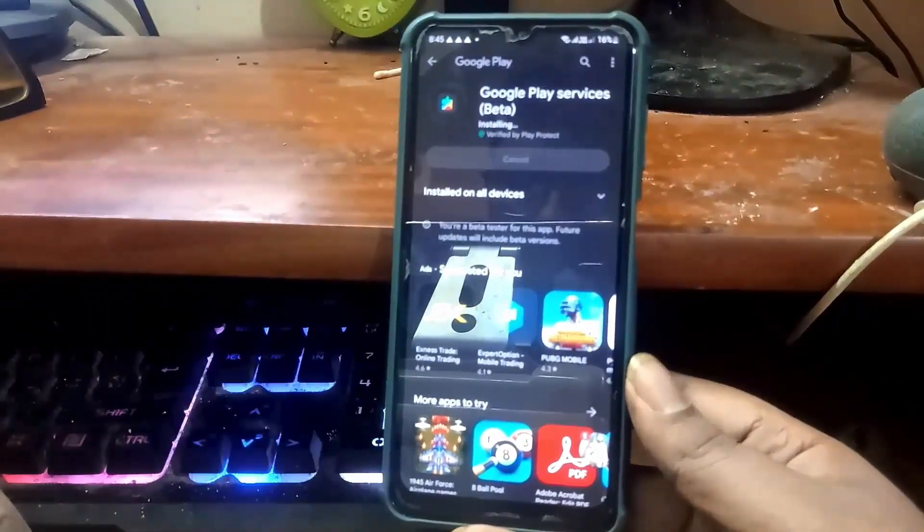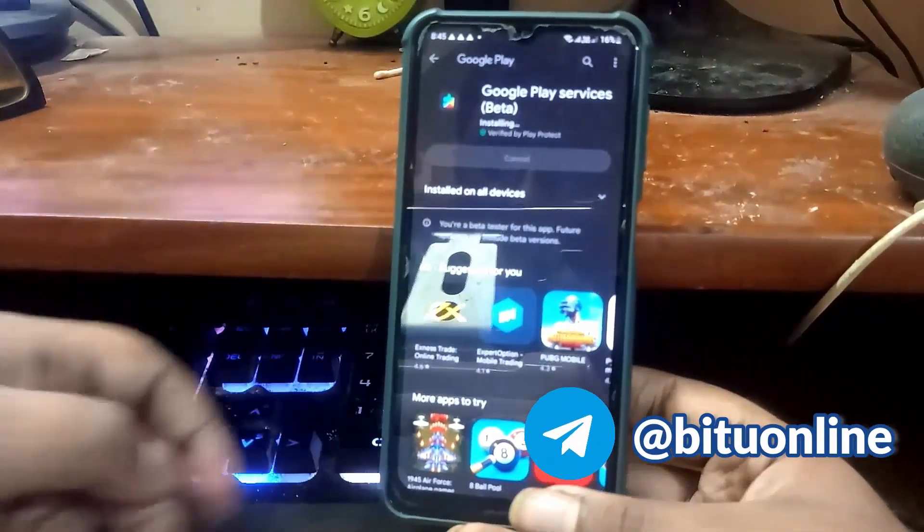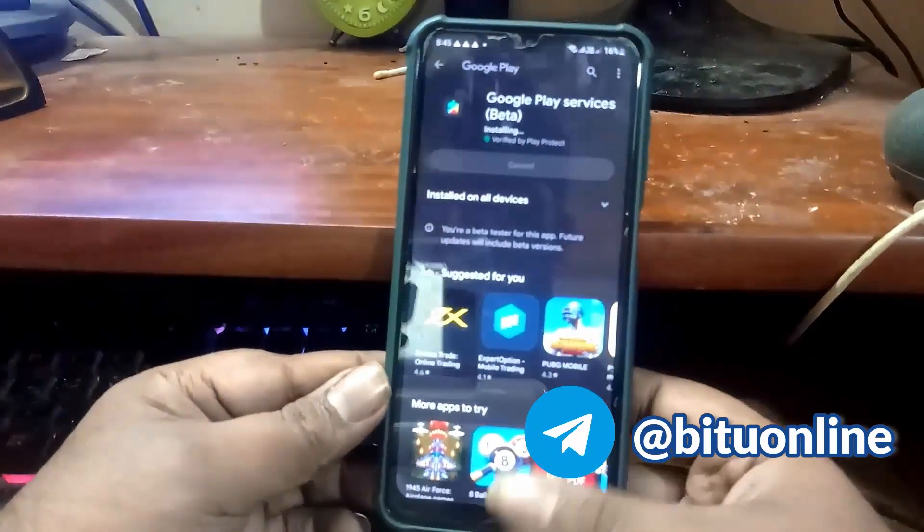After completing the process, restart your phone. I hope your problem will be fixed this time.